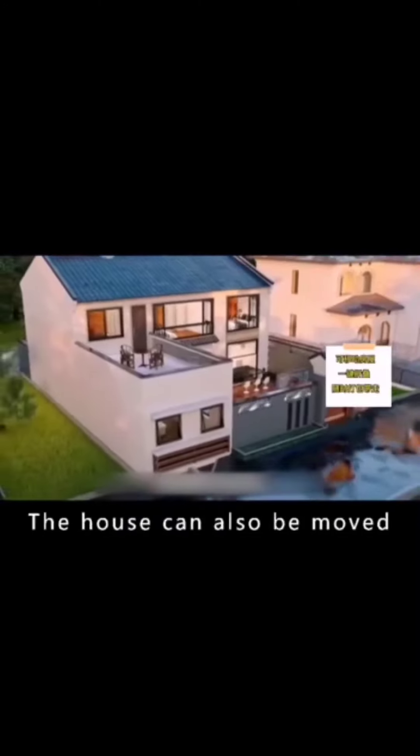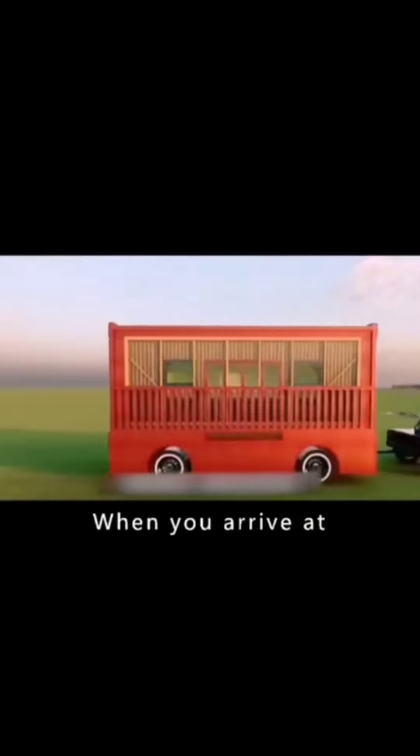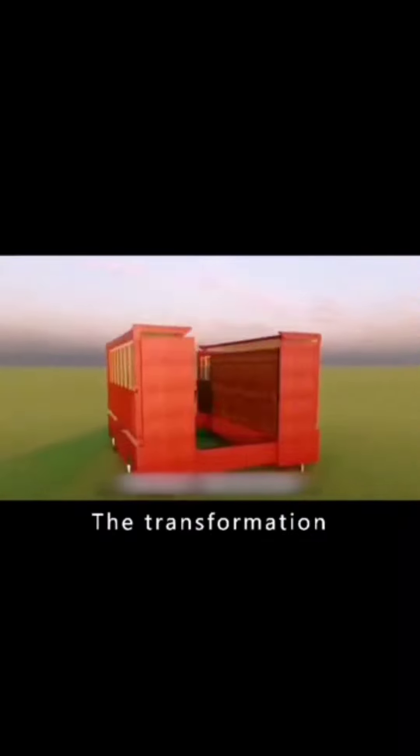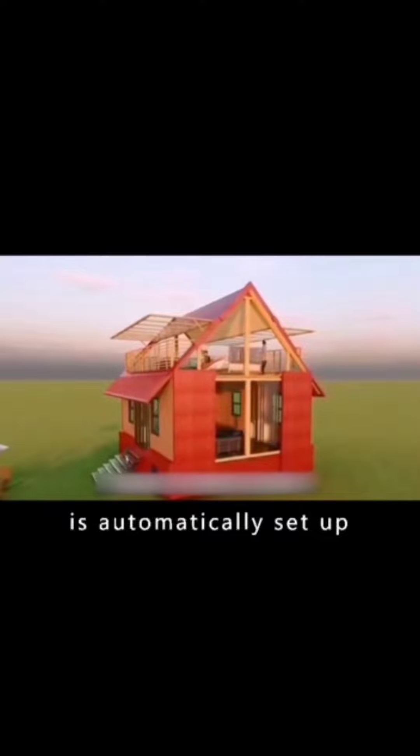The house can also be moved. When you want to go on a trip, the car is ready to go as soon as it is hooked up. When you arrive at your destination, the transformation begins at the touch of a button — in just 10 minutes, a fully equipped villa is automatically set up.